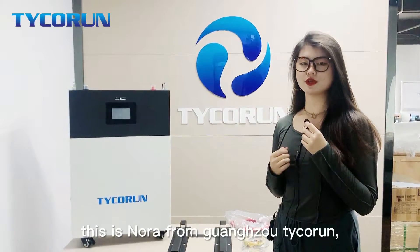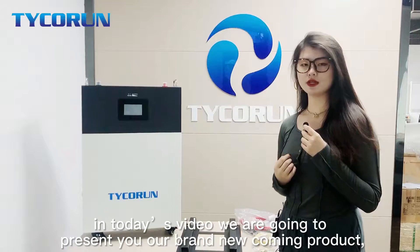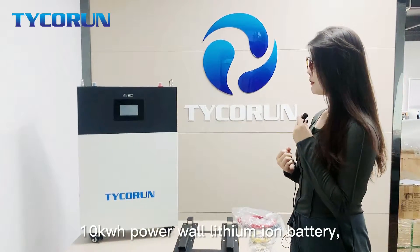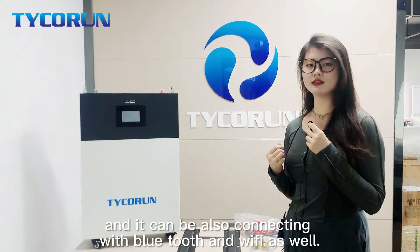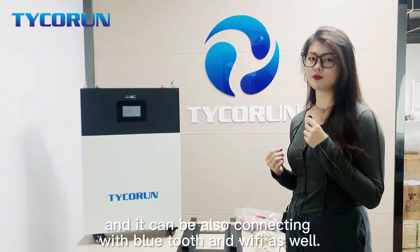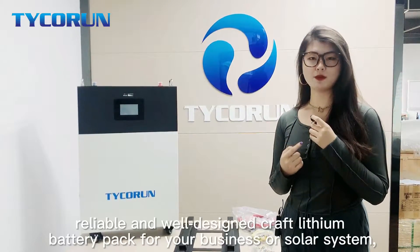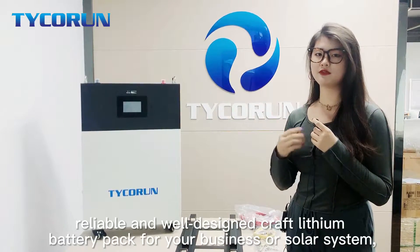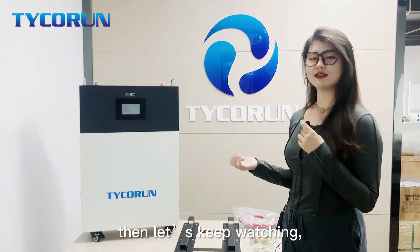Hello guys, this is Nora from Guangzhou Techrom. In this video, we are going to present you our brand new coming product, the 10kWh Powerwall lithium battery, which has a touchable screen on it and can also connect with Bluetooth and Wi-Fi as well. If you are seeking for a safe, reliable and well-designed lithium battery pack for your business or solar system, then let's keep watching.